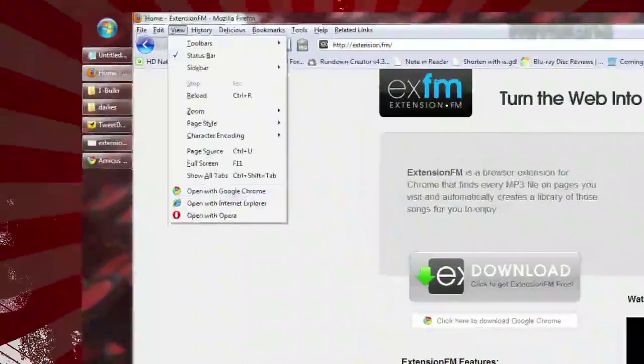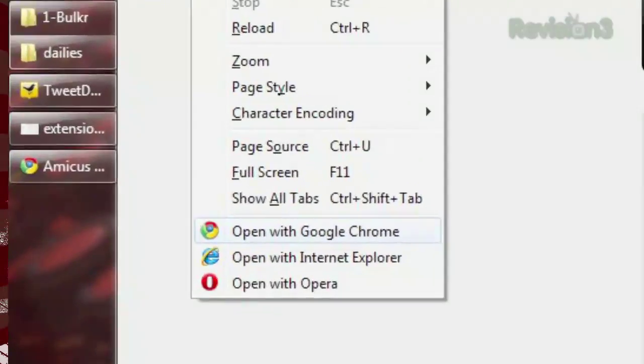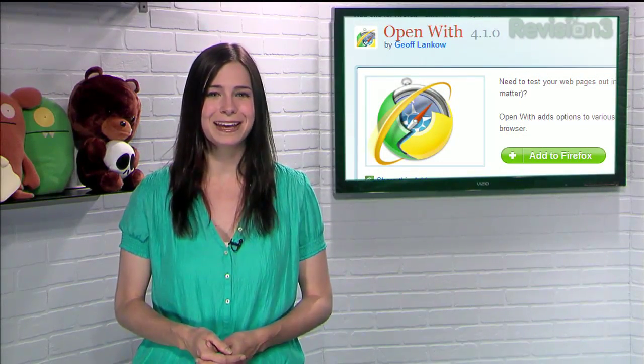Once installed, just click on the View menu, and OpenWith detects what other browsers you have installed and provides a link to open your current page in your other browsers. So if you find yourself switching browsers on a regular basis, try out OpenWith and cut your clicking in half.